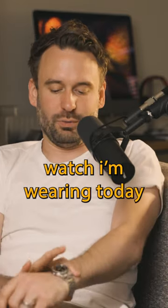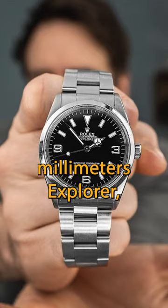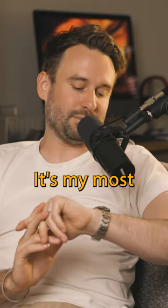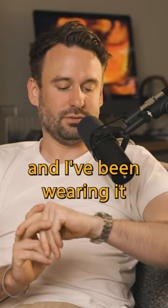The watch I'm wearing today is my 36mm Rolex Explorer — this is a 14270 from 1998. It's my most favorite watch and I've been wearing it constantly for the past two or three weeks.